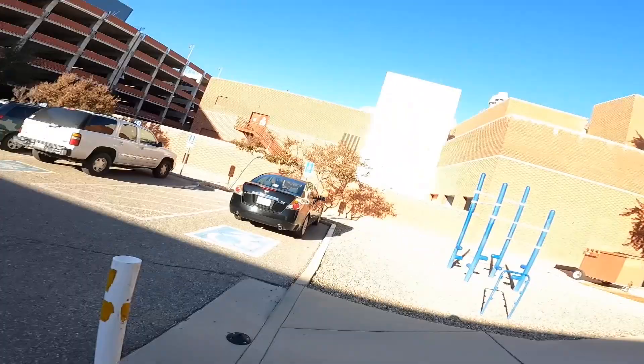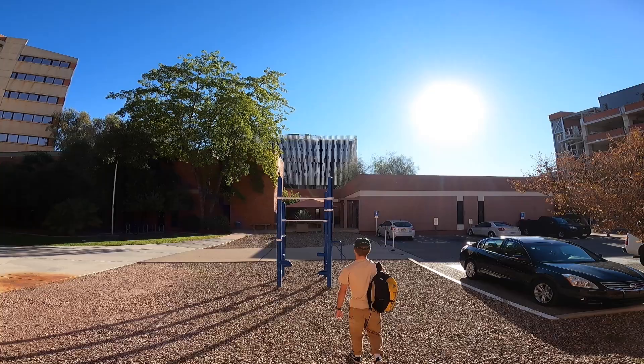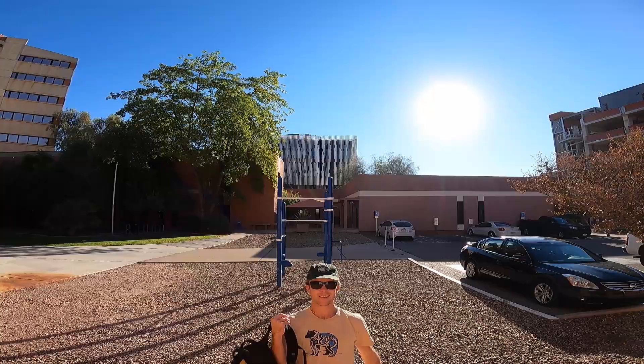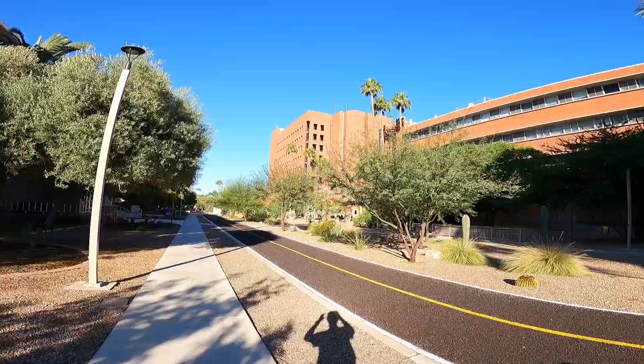As you've maybe seen in other videos, I like to hang in the morning. Walking from my new apartment there's this little jungle gym that gives me a good opportunity to stop by every morning. The almighty Gould Simpson.